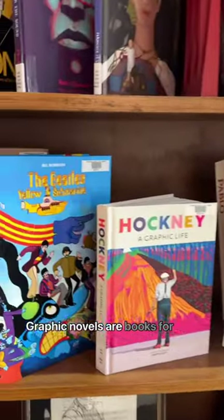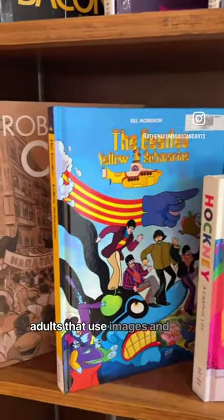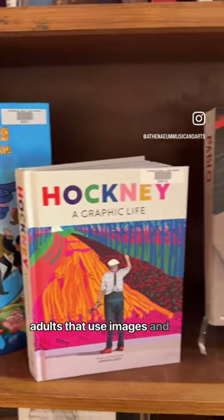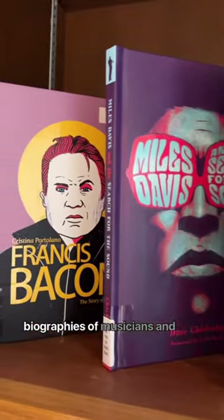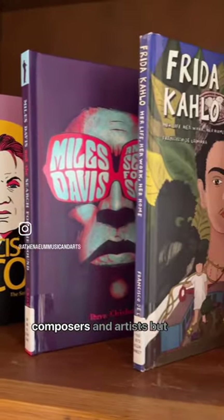Graphic novels are books for adults that use images and text to tell a story. We have many that are biographies of musicians and composers and artists.